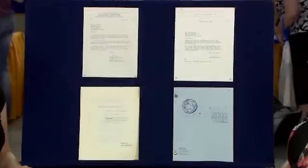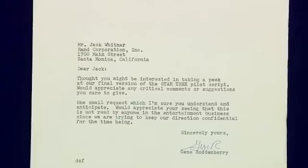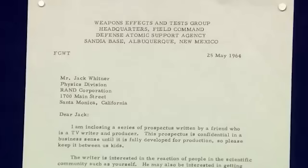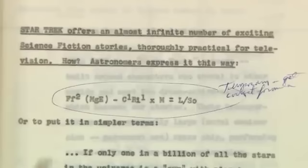This is a collection related to the first series of Star Trek. The owner's father, a nuclear physicist, became involved when a colleague from the nuclear program headquarters in New Mexico sent him a letter with a pitch. The document, originating from March 1964, is Gene Roddenberry's typed pitch to Desilu Productions, describing the show as 'the wagon train to the stars.' Roddenberry wanted the science to be accurate, as indicated by his use of the Drake equation, and the owner's father noted corrections for the formula.